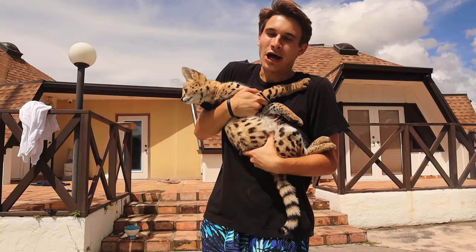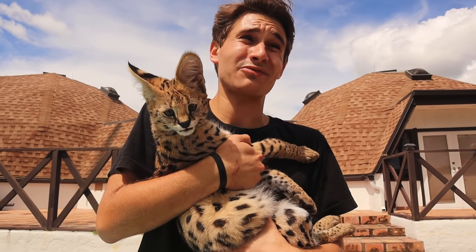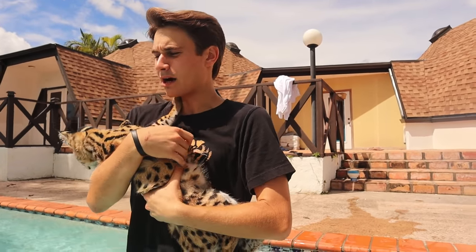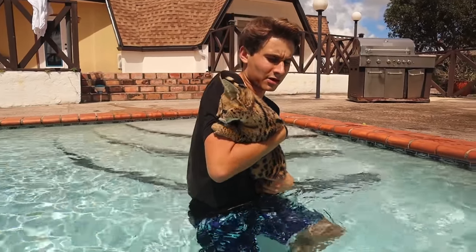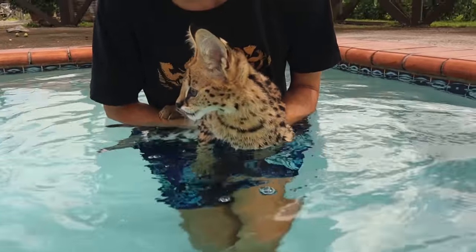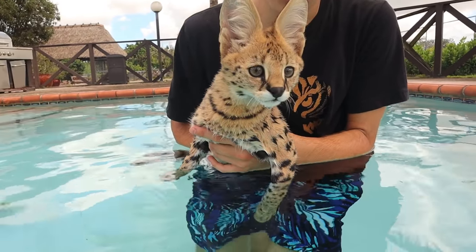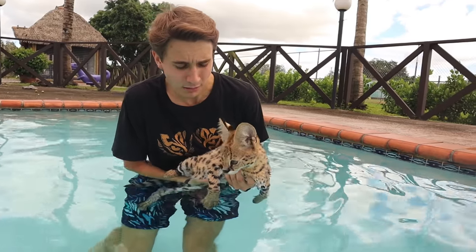We're going to grab Chong and take him for his swimming lesson. Chong might be a fan of the water — servals are African cats and really don't naturally go in the water, but if you introduce them young they might like it. If he doesn't like it, we won't force him. We lower him in and Chong starts to swim! His ears are not back; he's just taking everything in.